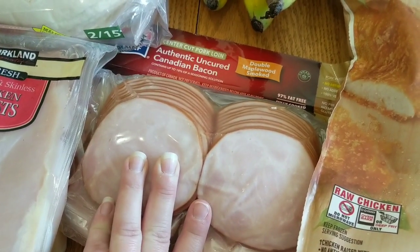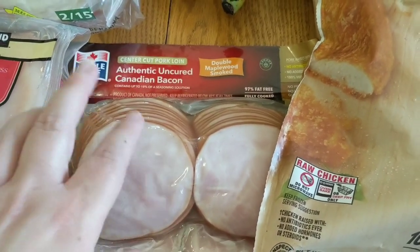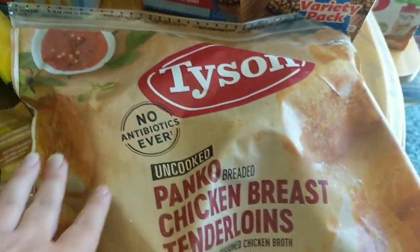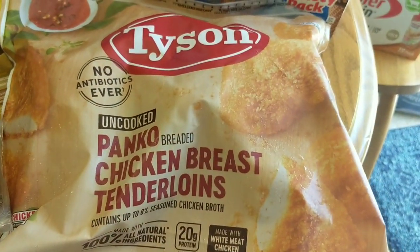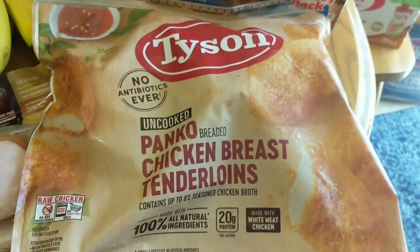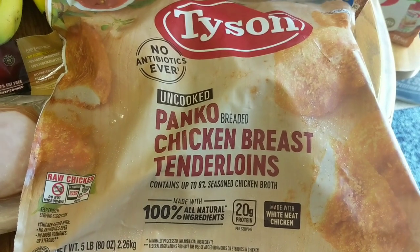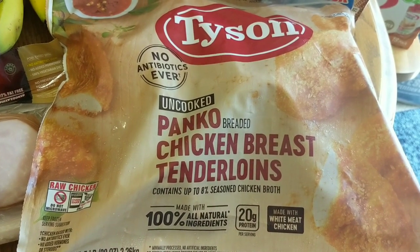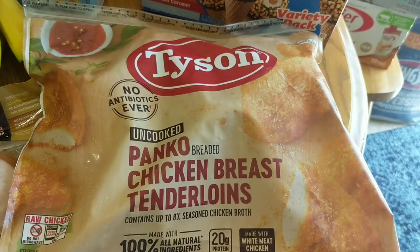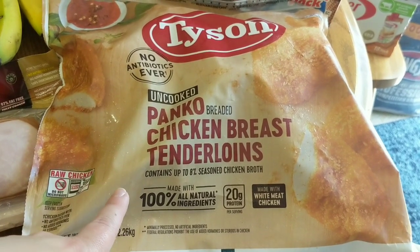I got some authentic uncured Canadian bacon — this is the Maple Leaf brand. We chop these up and put them in scrambled eggs and do breakfast sandwiches. It's actually a two-pack, so I'm going to put one of those in the freezer. So I had gotten the uncooked panko chicken breast tenderloins last time because they didn't have plain chicken breasts at Costco, and several of you commented and told me how great they are — and I have to agree. If you put these in the oven, they make a really nice well-breaded chicken tenderloin, and they make great sandwiches. If you like those crispy chicken sandwiches from restaurants, put some mayo, lettuce, and a slice of tomato on there and it's pretty darn good. These get my seal of approval.